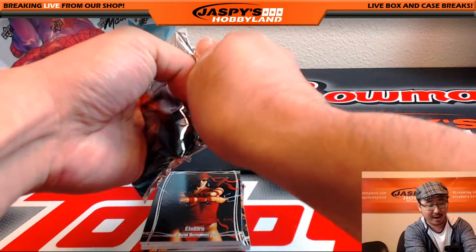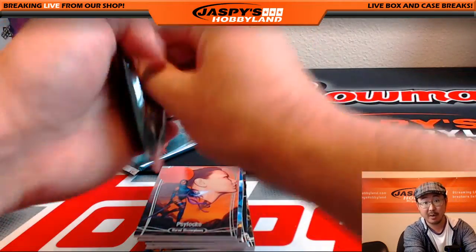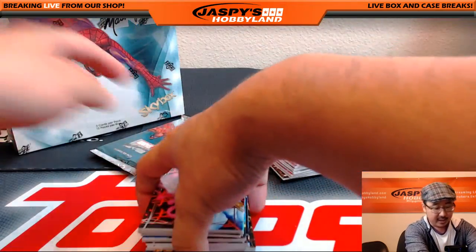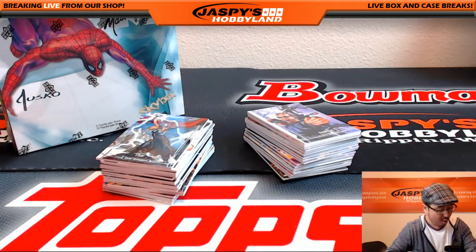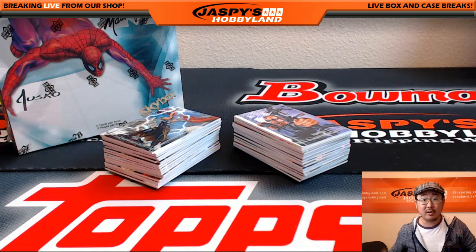Folks, if you guys want to do a random pack break of this, basically it's just like how it sounds — you get a random pack for only $20. Join that group break on jaspishobbyland.com. Or if you're interested in personal breaks, give us a shout on breakers.tv or on twitch.tv. Just send us an IM or email us at jaspishobbyland.com. We can quote you a price and get you a personal box.